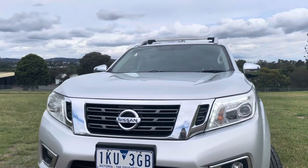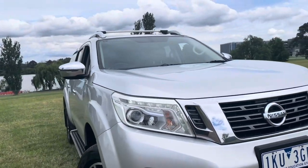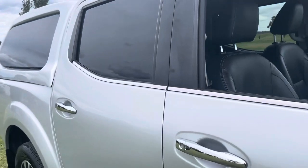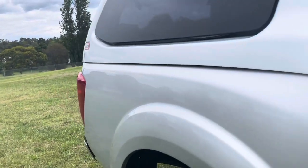It's got your leather trim, your multimedia system, bigger alloy wheels, colour-coded canopy, roof racks, sidesteps, and all your nice options. As you're going to see from the video, it presents beautifully. Really nicely set up and ready for immediate delivery on the showroom floor.